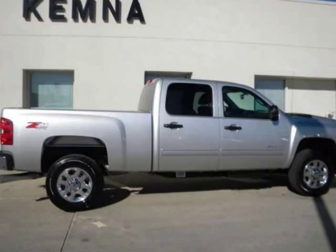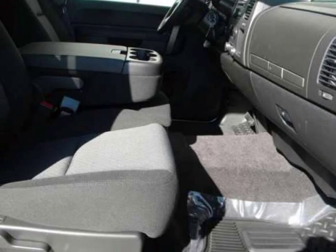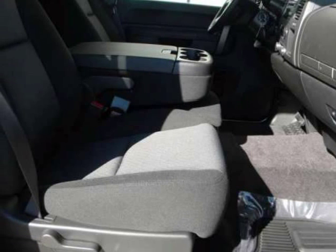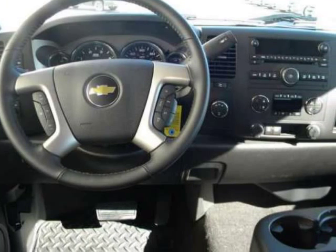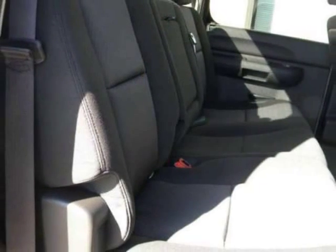We think you will love this new 2011 Chevrolet Silverado 2500 HD 4-Wheel Drive Crew Cab. It comes fully equipped with 3.73 rear axle ratio, 4-wheel disc brakes, and a 6-speaker audio system feature.